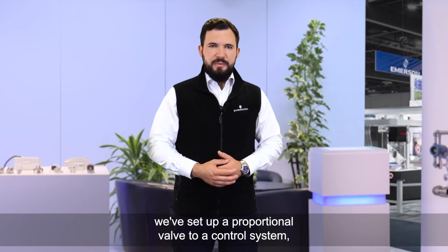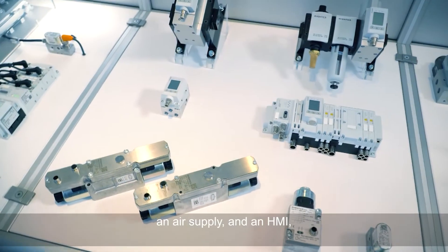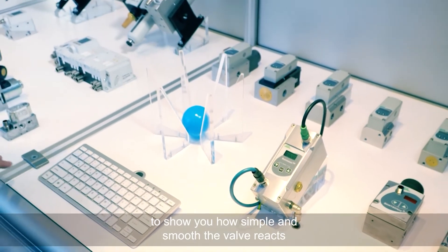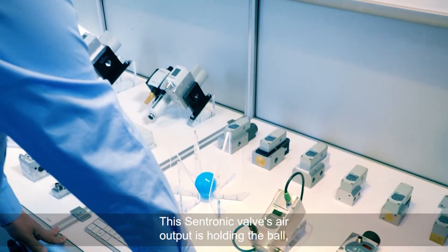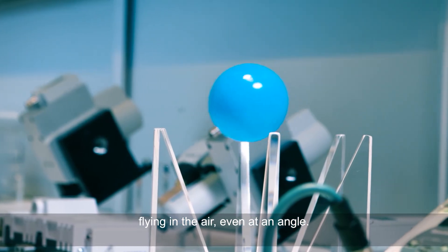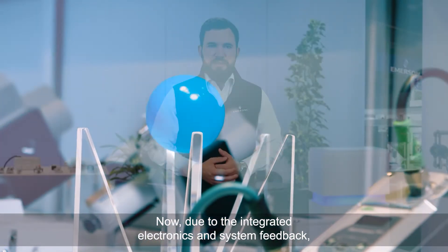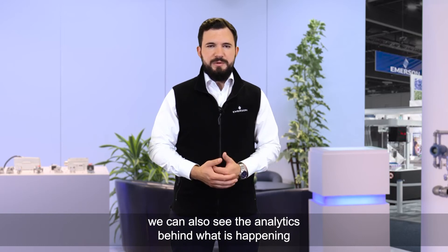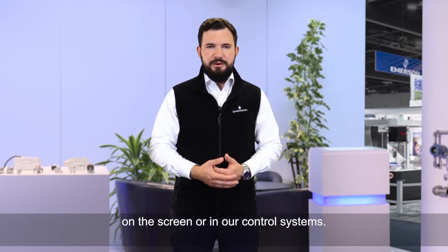In this demo, we've set up a proportional valve to a control system, an air supply, and an HMI to show you how simple and smooth the valve reacts to pressure setpoint changes. This Centronic valve's air output is holding the ball flying in the air, even at an angle. Due to the integrated electronics and system feedback, we can also see the analytics behind what is happening on the screen or in our control systems.